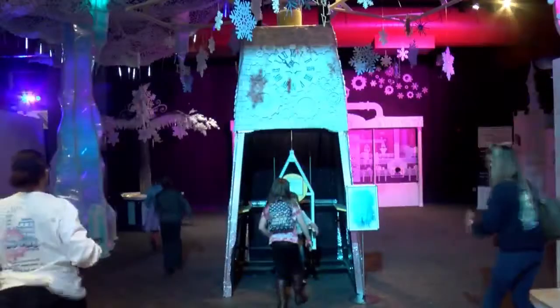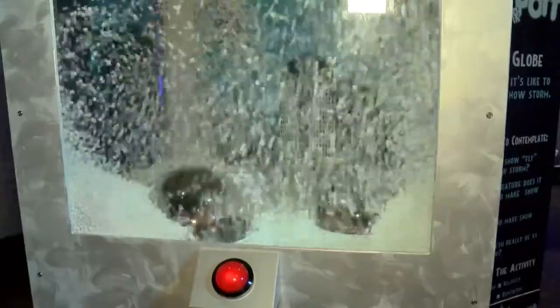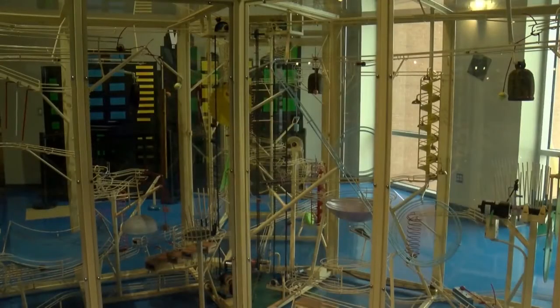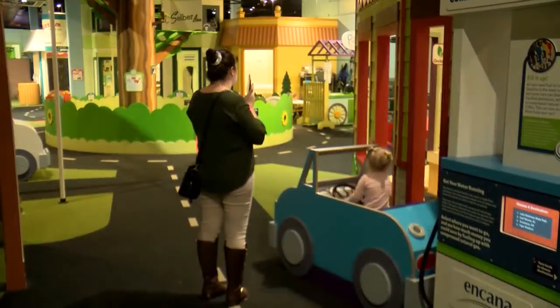The Snowport exhibit is back this year after being a popular winter attraction for the last two years. Between the sights and sounds, there's plenty to do and see at Cyport. For NBC6, I'm Lynn Vance.